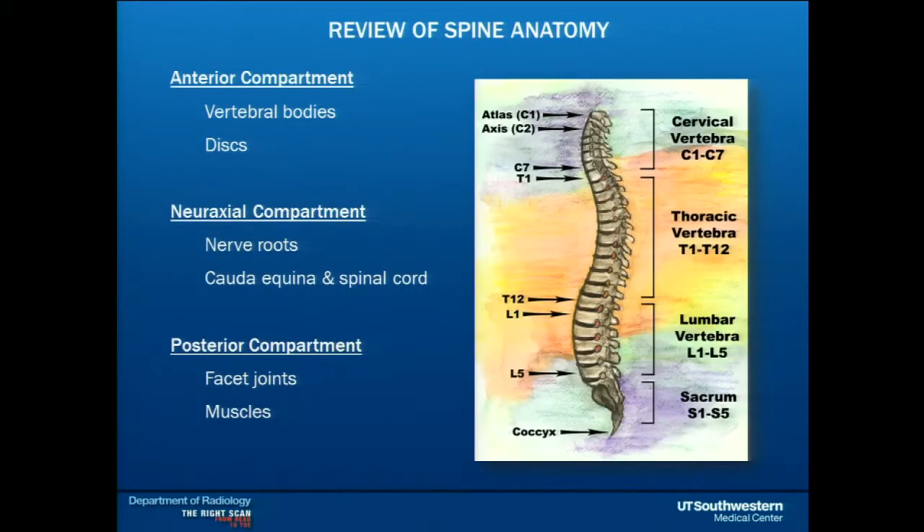Here's how I think about the spine — in three compartments. The anterior compartment contains the vertebral bodies and the discs. The neuraxial compartment is where the nerves are. And then the posterior compartment has the facet joints and the muscles.